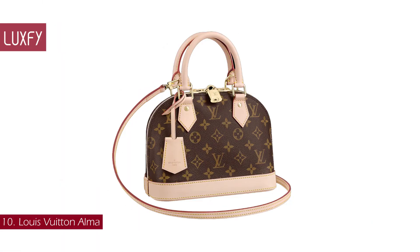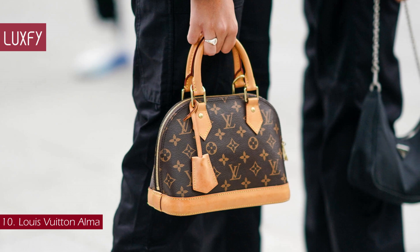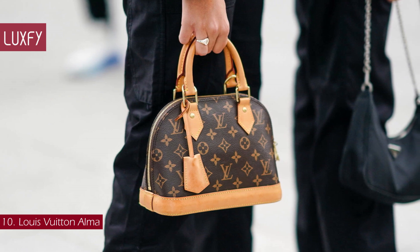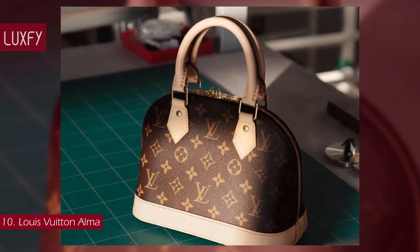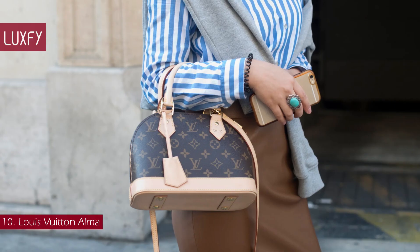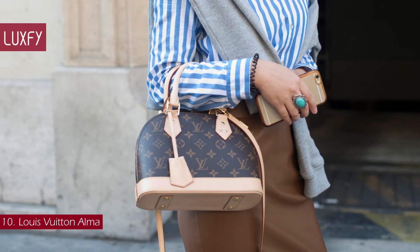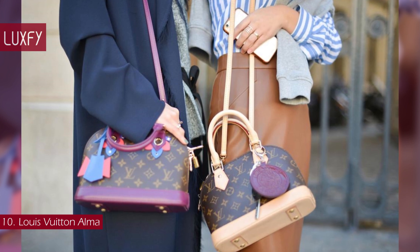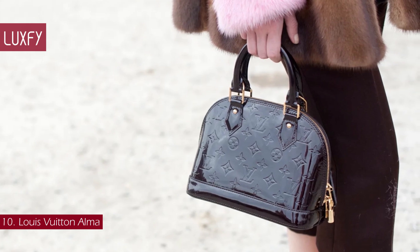Number 10: Louis Vuitton Alma. The Alma is one of the best bags you could buy in 2024, not only because it is a classic top handle, but also because the brand has been releasing some new versions of the Alma that will be super popular in the new year. Rumor goes that the Alma was originally made for Coco Chanel in 1925 as a custom order. The rounded shape and two top handles are inspired by Art Deco. It is as iconic today as it was 100 years ago.